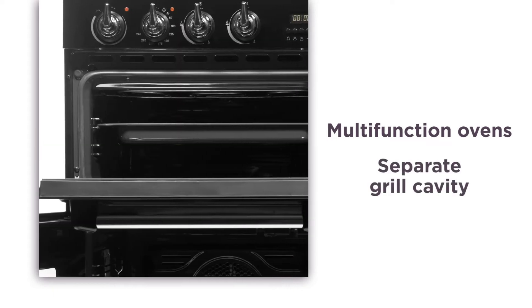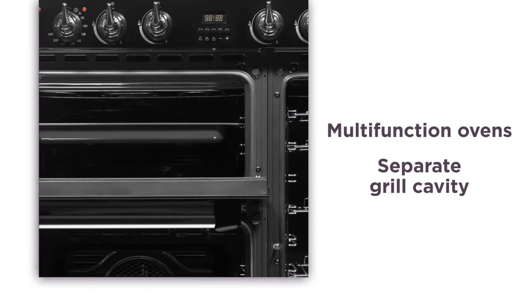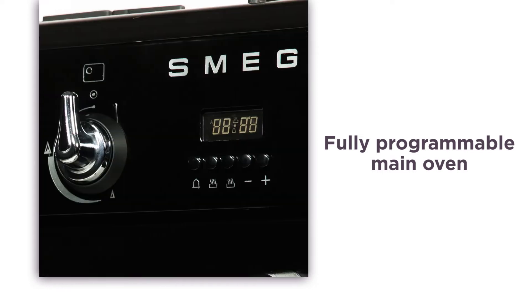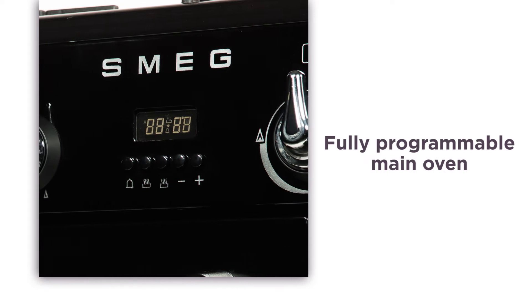The separate grill cavity gives you even more flexibility, meaning you can cook some tasty starters at the same time as your main. With a fully programmable main oven and timer, you have complete control. Set times to suit your schedule so you can have your food exactly when you want it.